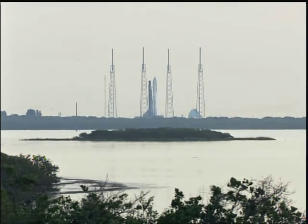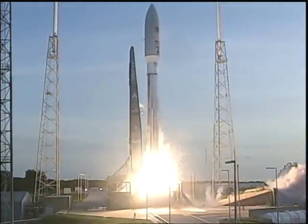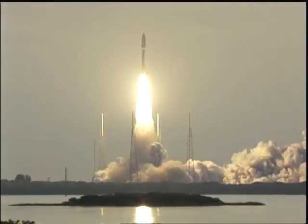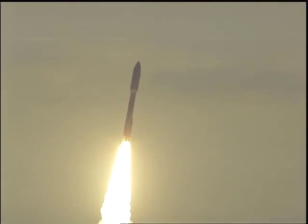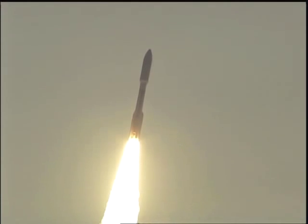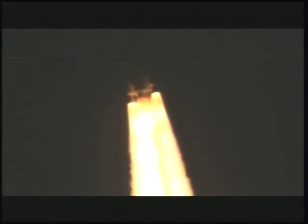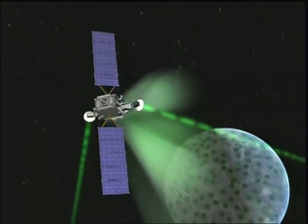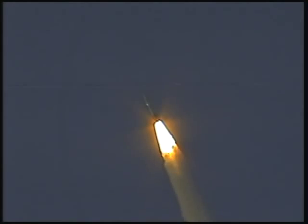Four, three — Atlas engine ignition — zero, and liftoff of the United Launch Alliance Atlas V rocket carrying AEHF-1 for the United States Air Force. Such was the scene at Cape Canaveral Air Force Station in Florida this weekend. The payload is the AEHF-1 satellite, one of what will be a network of four military satellites designed to provide global, secure, protected, and jam-resistant communications for our armed forces. Hopefully troops will have better communication than I get with my AT&T iPhone.